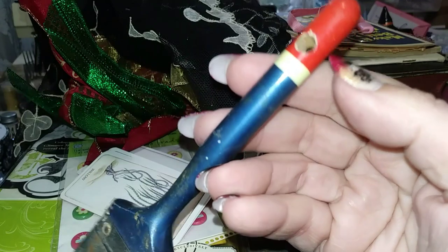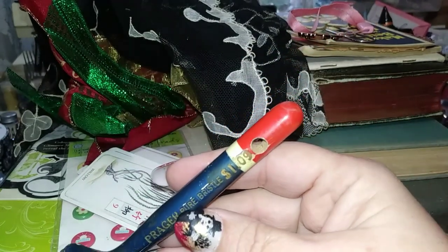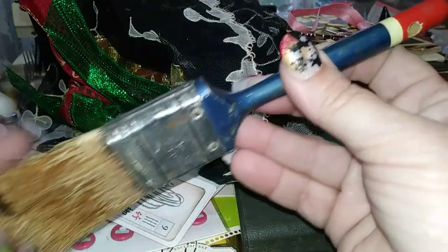I found this really cool vintage paintbrush. I just love that it's red, white, and blue. It's a really old paintbrush — I'll probably do something artistic with it or just hang it on my wall in my craft area.